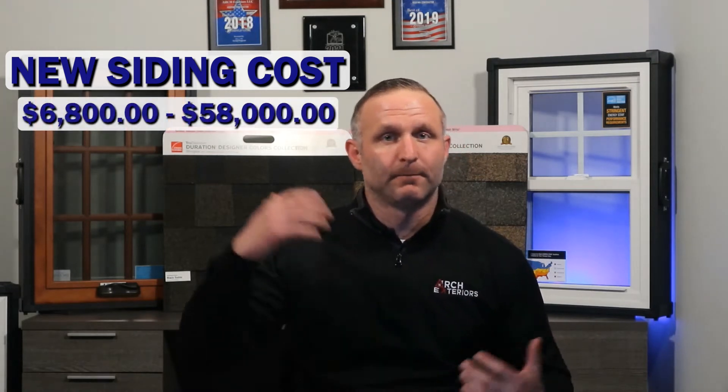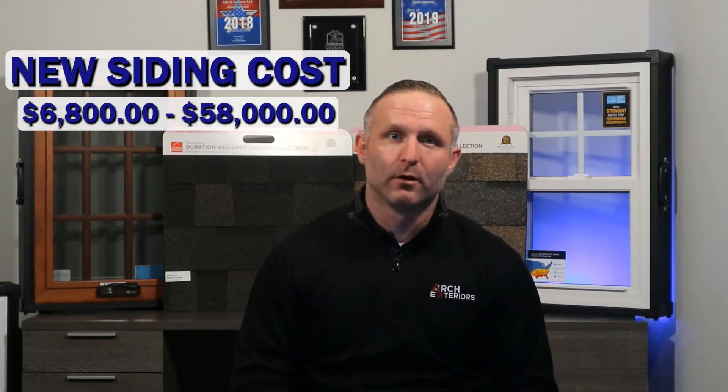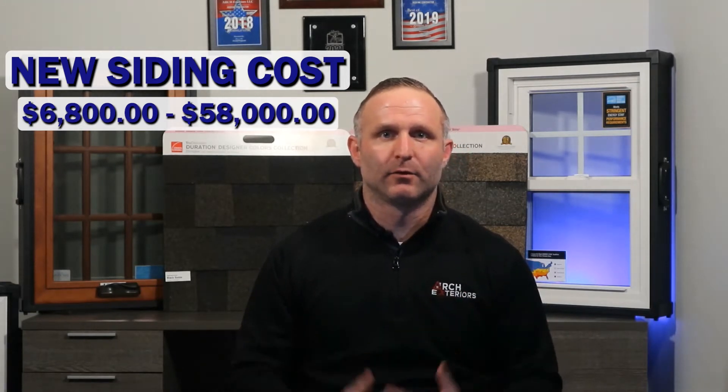When homeowners are searching for products or contractors to have a project like this done, a question we often hear is how much is it going to cost me. You can expect to pay between sixty-eight hundred dollars up to fifty-eight thousand dollars on average, but it is important to know that there are a lot of factors that will have a direct impact on the total cost or price of a vinyl siding project.